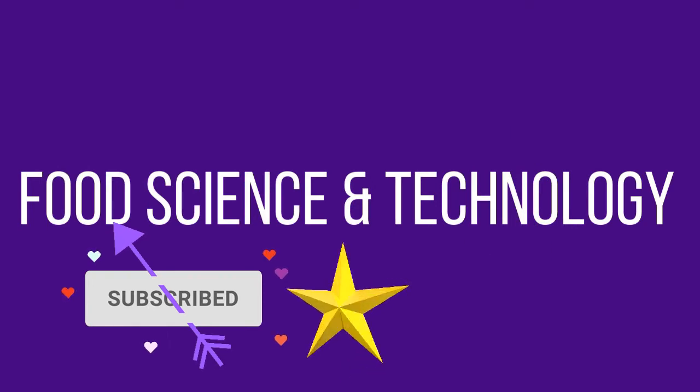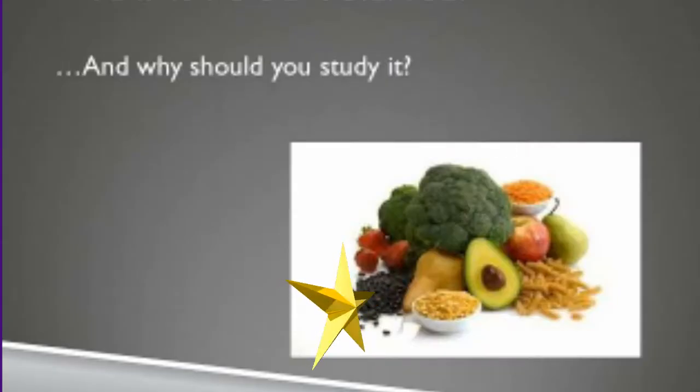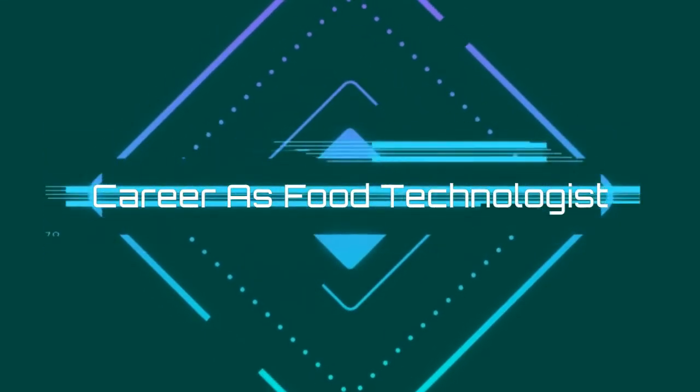Today, we are going to talk about food science and technology and why you should study it. It's an applied science. You could see the products you've worked on the grocery store shelf. You might consider your career as a food technologist.